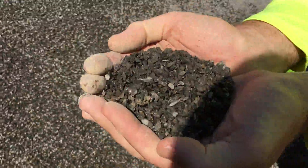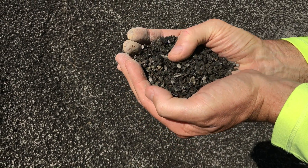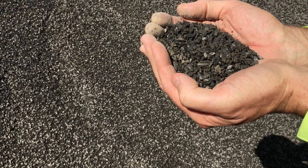This is 5mm blue metal. Not a lot of landscape and building supply yards have 5mm metal, but we have a very wide range and we carry the 5mm.